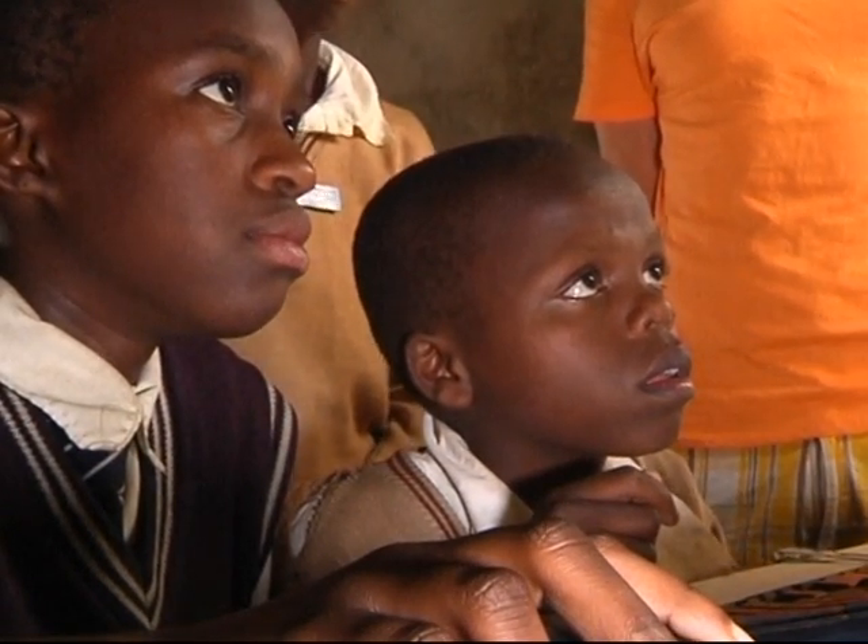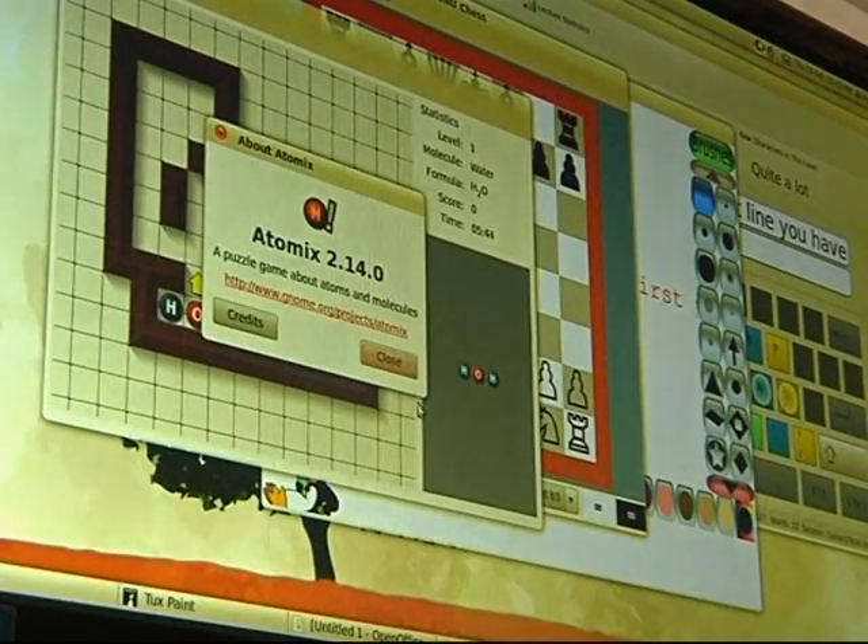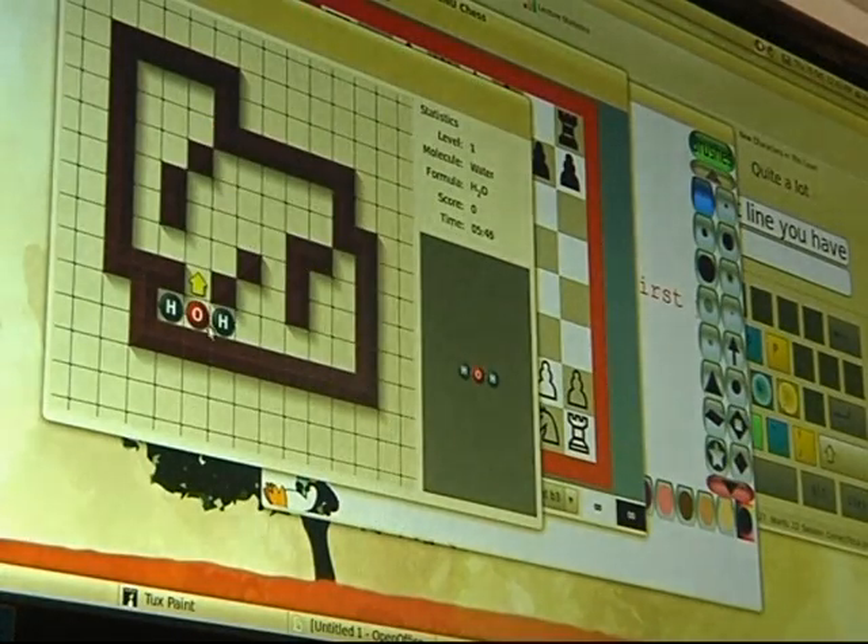Rachel Wanjiru, who got to try out the system on the first day of operations, said she thought the system would provide access to a whole new world of knowledge. "It can help us sometimes with asking some difficult questions. If you want to know more about a certain thing, you can consult the computers."